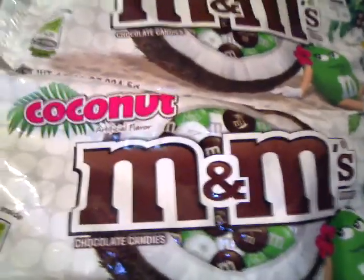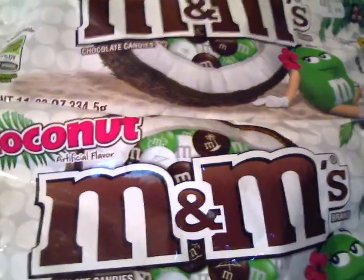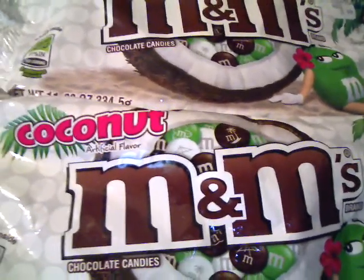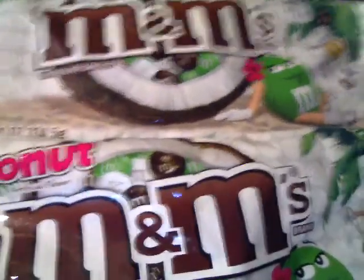Hi peeps, it's been a while since I made a video. I just wanted to hop on to let you guys know about this deal on the M&Ms. After you get back your plus up reward, it will be a profit for you. Let me tell you about the deal.